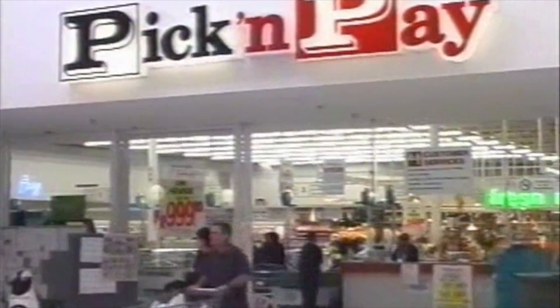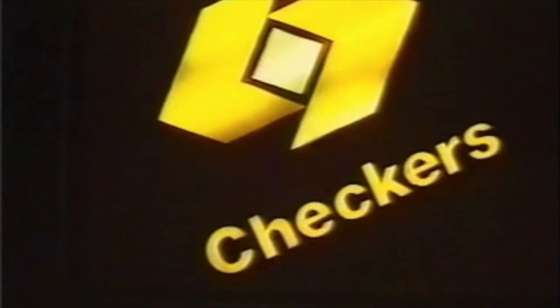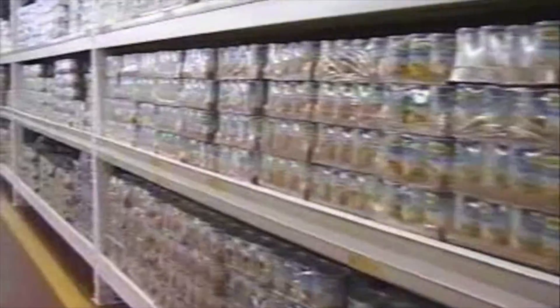In South Africa, we have seen significant changes in how retailers are managing their supply chains in order to improve efficiencies, availability and accessibility. The introduction of centralised distribution centres, convenience stores and forecourt stores, such as the Engen and Pick and Pay BP relationships, are just some examples of these changes.